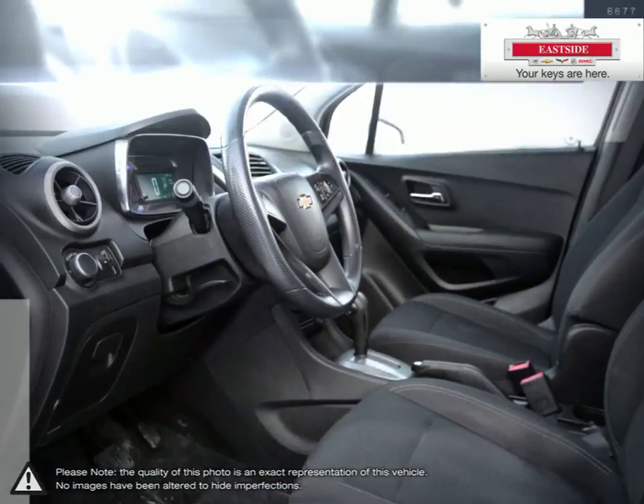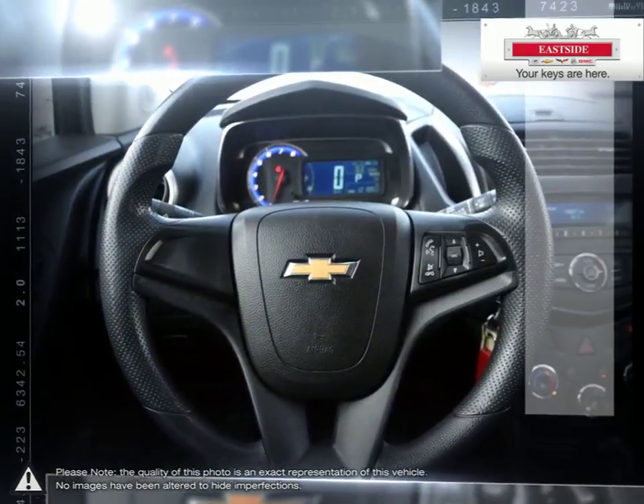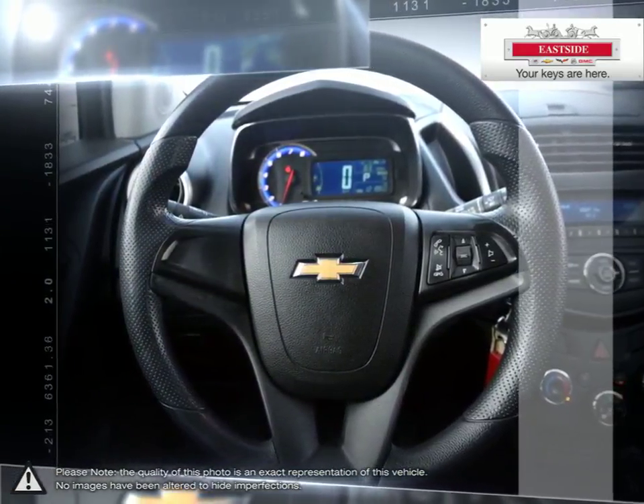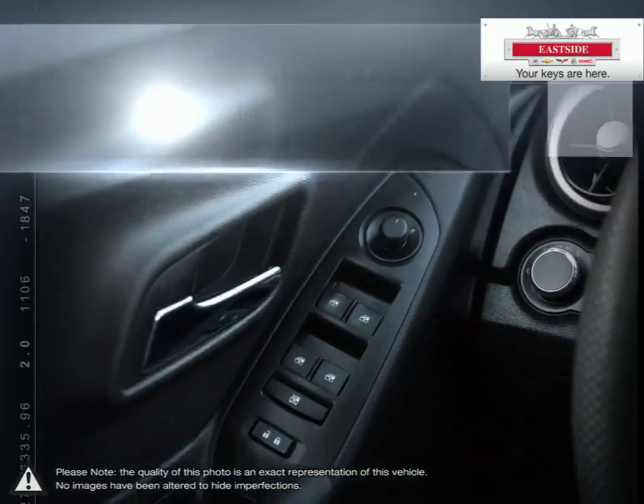Eastside Chevrolet is here to give you the full service treatment with a large selection of new and used vehicles and our friendly staff. We've made it our mission to help you find the perfect new car, truck or SUV and are happy to help you every step of the way.